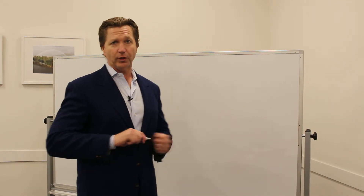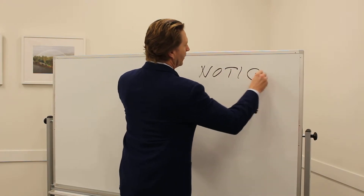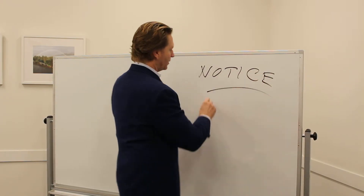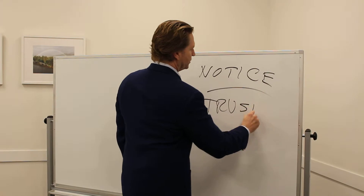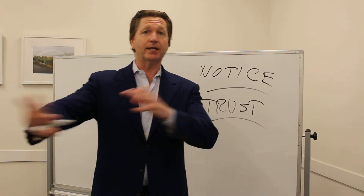What is a notice of trust under Florida law? If you're involved in a Florida trust, there are two types of notices of trust. Everyone is using Florida trusts to hold property, manage property, and leave inheritances.